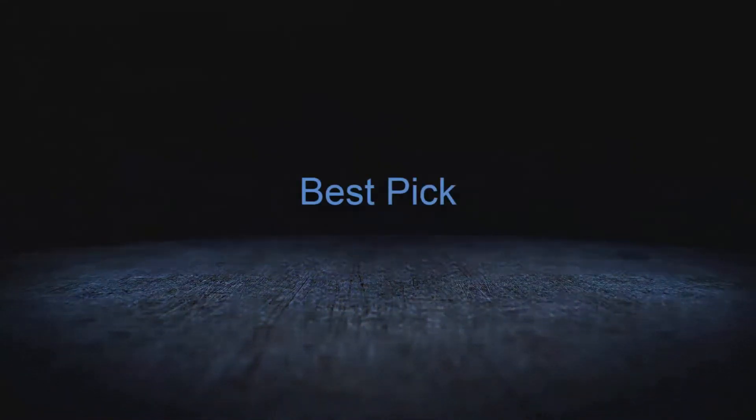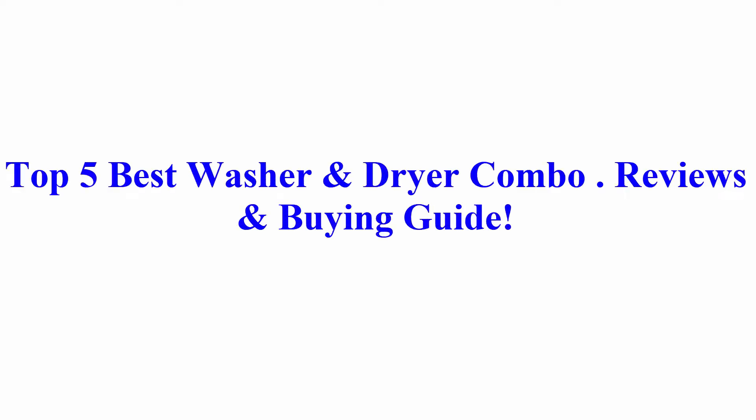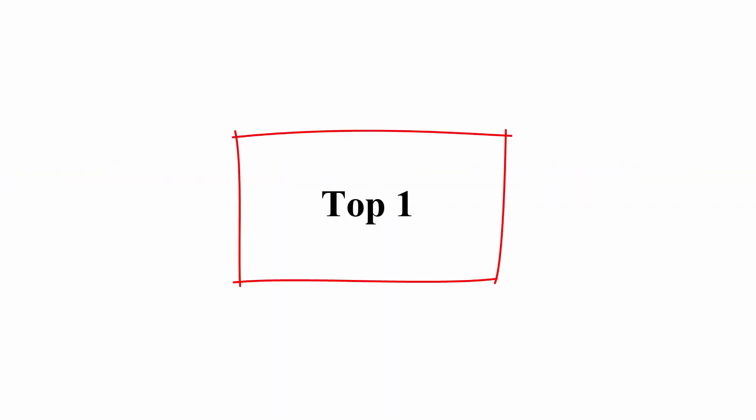Welcome to Best Pick. Top 5 Best Washer & Dryer Combo Reviews & Buy Guide.